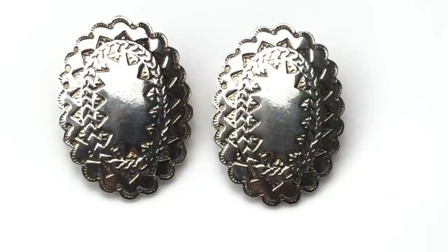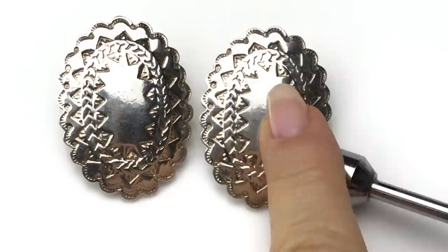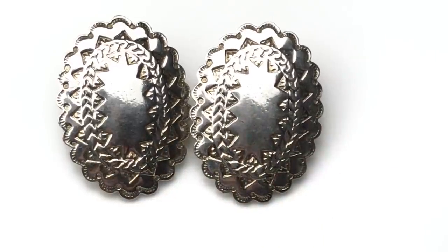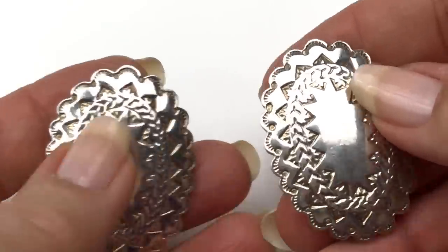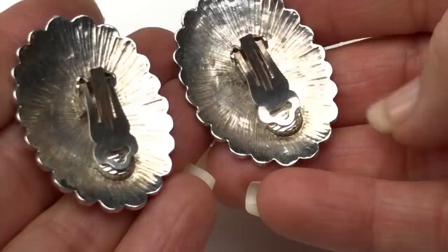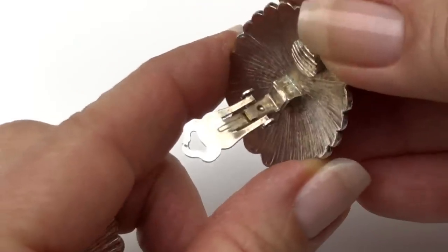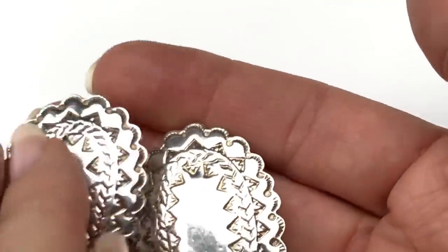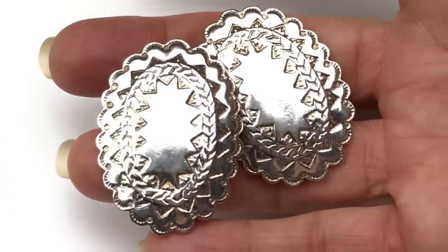Here's another pair of matched earrings — these are super cool. They are oval-shaped concho earrings, silver tone. I don't know if they are sterling — we might not have to look because they are magnetic, but they are really cool. They have a nice weight to them — not super heavy where it would hang on your ear too hard. These are clips, and I am not seeing a name on these, but I think these would definitely sell. They feel like a quality pair of earrings.